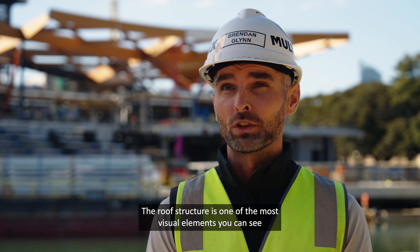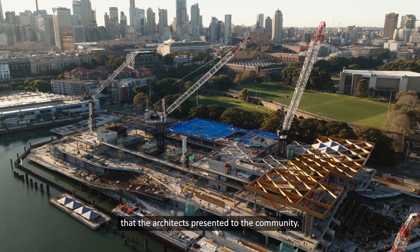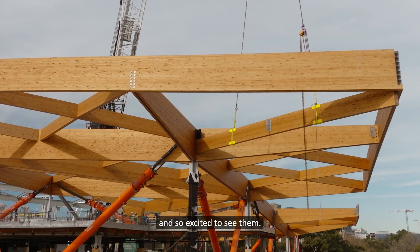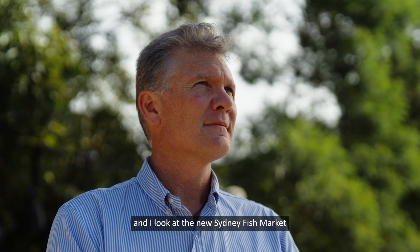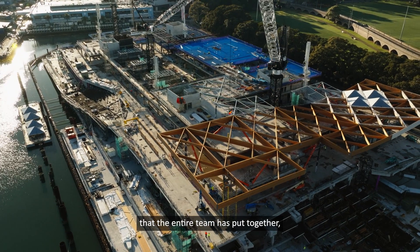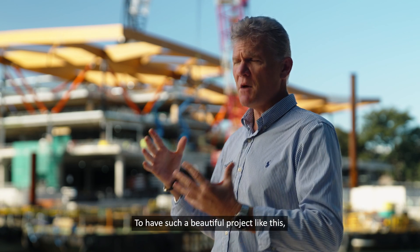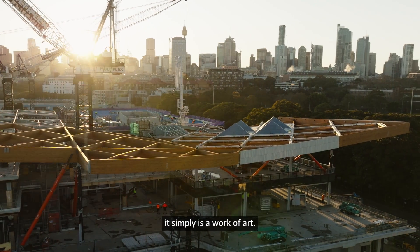The roof structure is one of the most visual elements seen in all the site hoarding and visual renders that the architect has shared with the community. Everyone is looking at these beams going up, and I'm so excited to see them. When I stand here today and look at the new Sydney Fish Market and see all the work the entire team has put together, this really is a jewel in the crown for Sydney — such a beautiful project, simply a work of art.